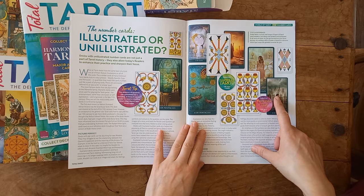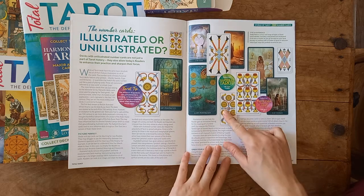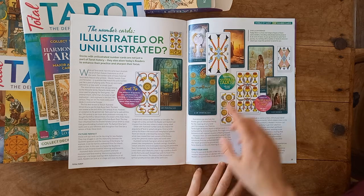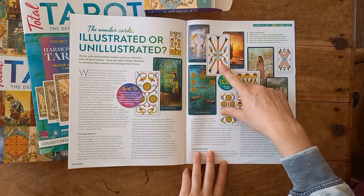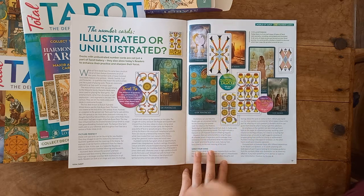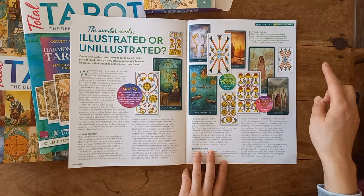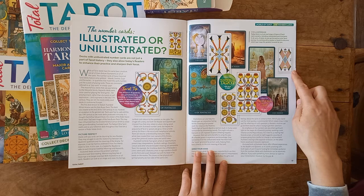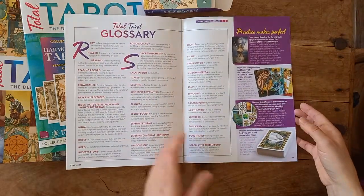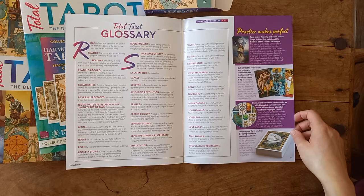Then we have illustrated versus unillustrated number cards — a very good definition. You've got the Marseille next to what I think is the Lima Tarot, and that's a really great way of showing the difference. So there's the three of wands, two of cups versus two of cups, three of pentacles, six of pentacles, nine of cups. And then we come through to the back and the glossary again — I'm quite intrigued to see how they fill out towards Z and what other bits of wisdom and information they'll include.